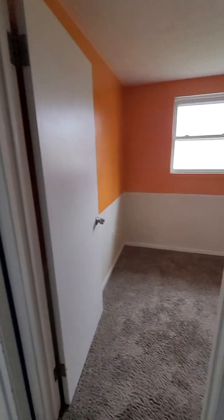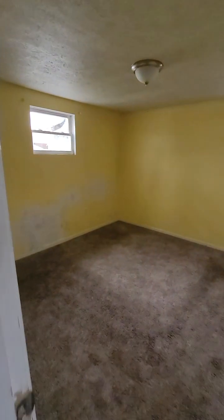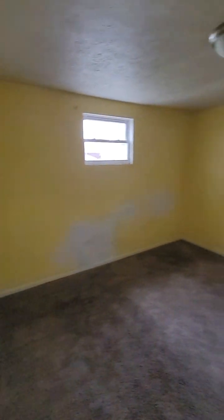Three bedroom, one bath. It's listed as being on a slab, but it might be on a crawl space, so we'd have to check that out. The tub and shower surround actually looks pretty good in here.